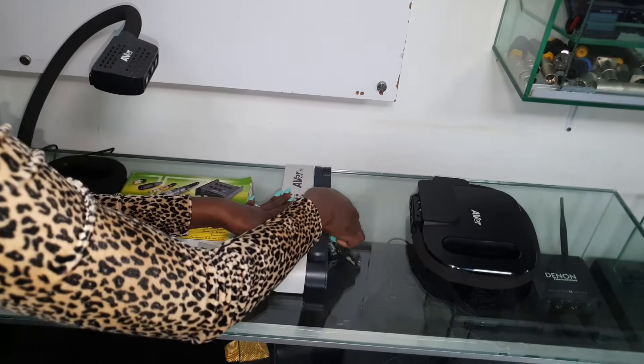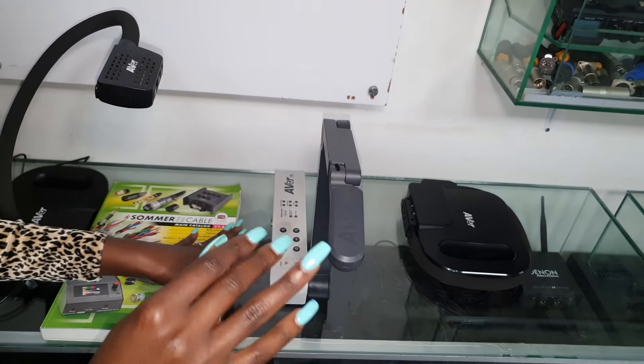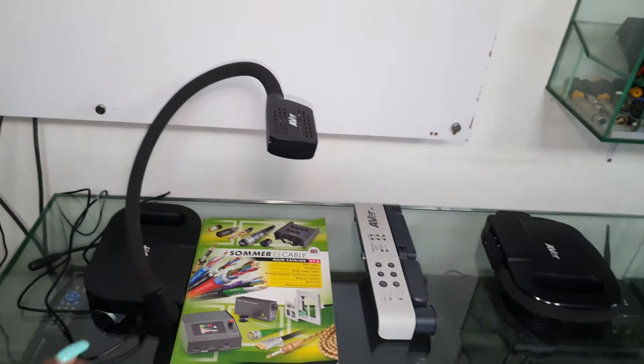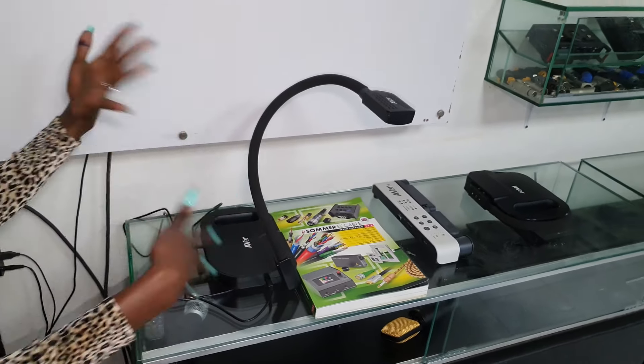This one opens like this and this one is a 4K wireless camera. It has an HDMI and USB. I'm going to use this one to demonstrate how it all works.